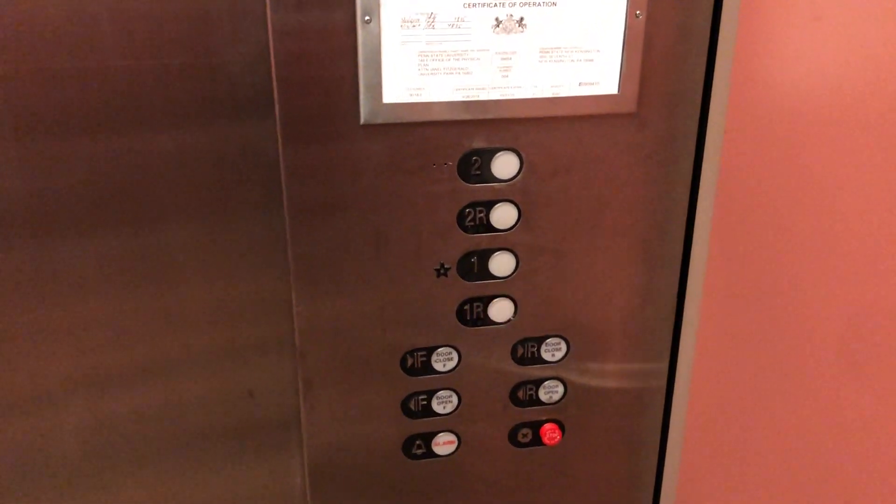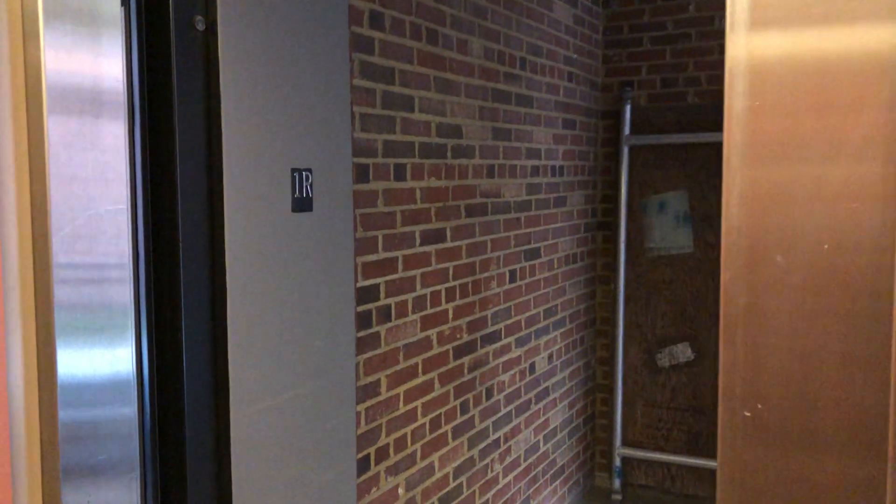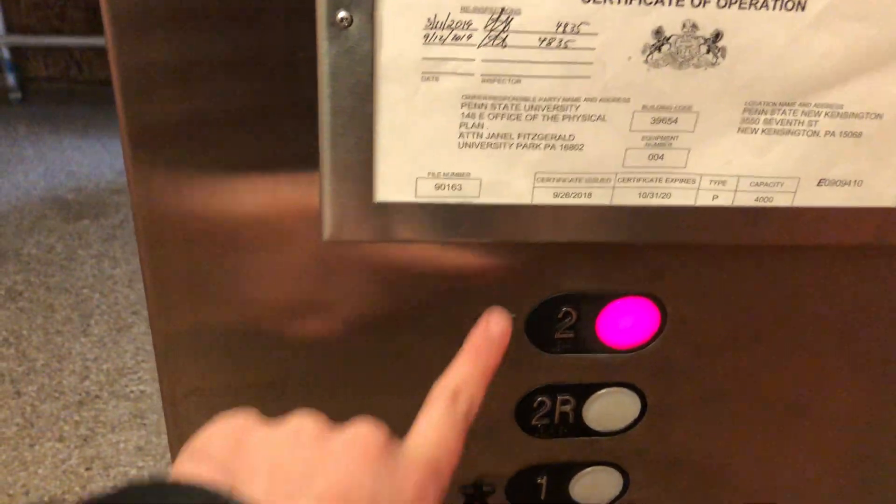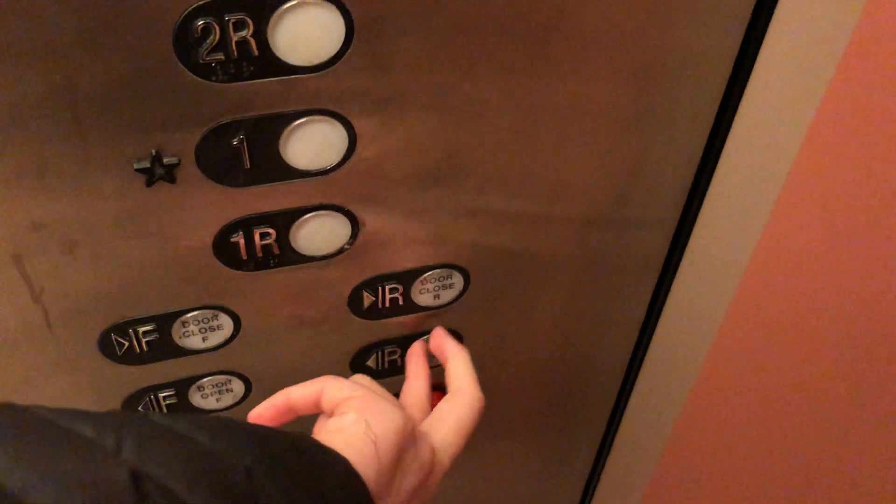Interesting. Here we are at one. Going to two, which was labeled main, but we relabeled it.